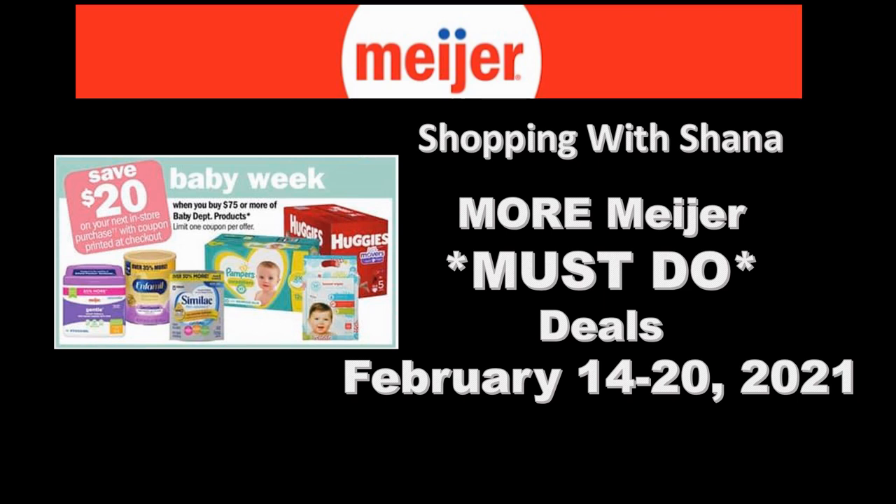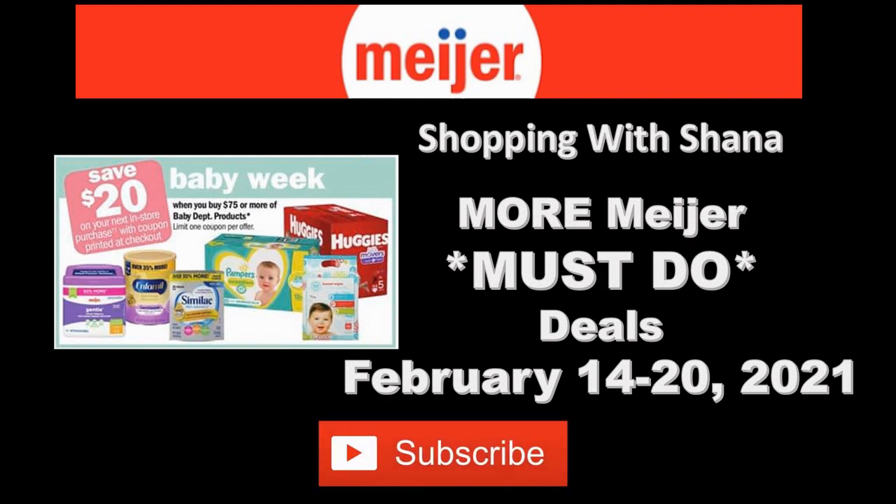If you like a second Meijer deals video, please give me a thumbs up, make sure you're subscribed to my channel, and ring the notification bell so you don't miss any more of these awesome videos. Let's check out these awesome deals this week.